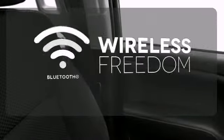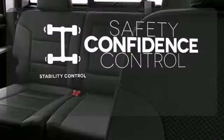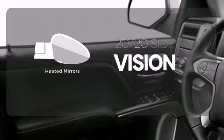You don't have to put your life on hold when you have Bluetooth. Staying on the right path has never been easier, thanks to the stability control. The heated mirrors let you see behind you without all the work. It's stronger, smarter, and more capable.